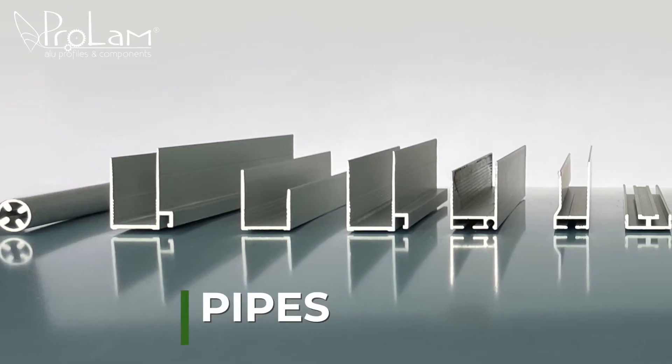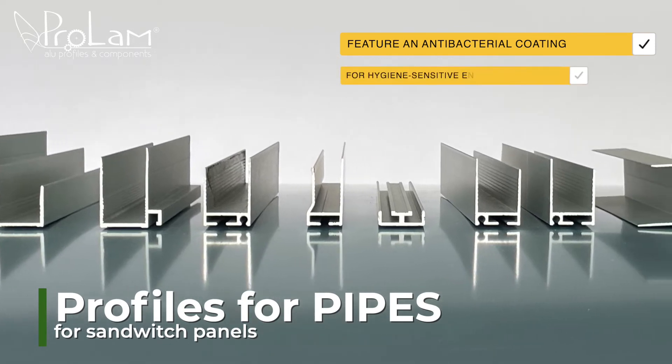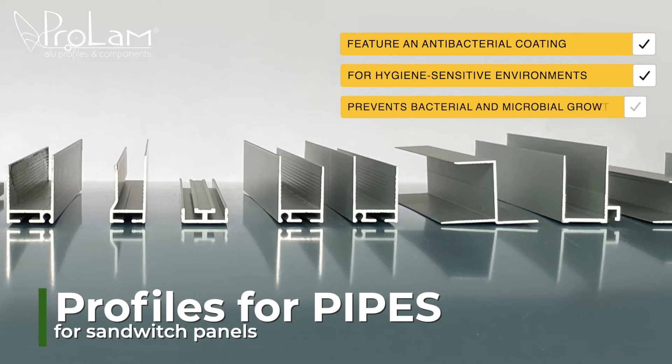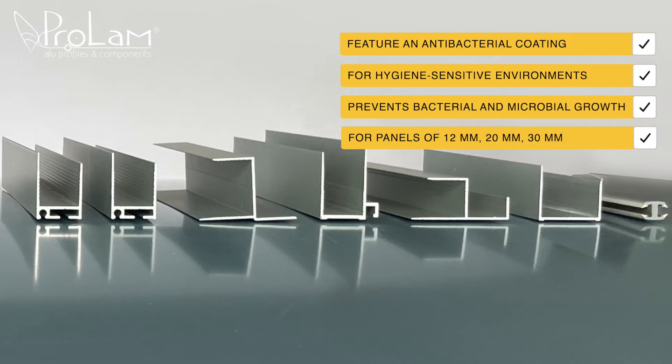Profiles for pipes and sandwich panels feature an antibacterial coating, perfect for hygiene-sensitive environments like hospitals, laboratories, and food processing facilities. Available for panels of 12, 20, and 30 mm.